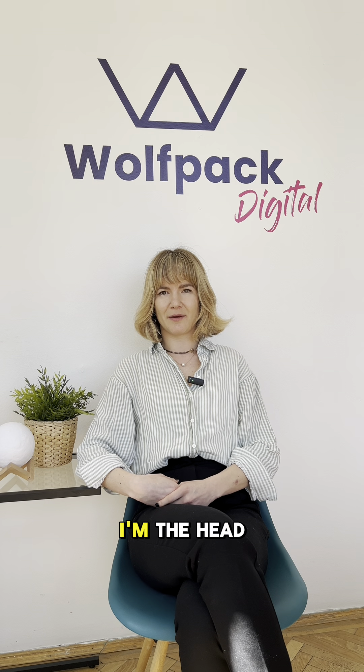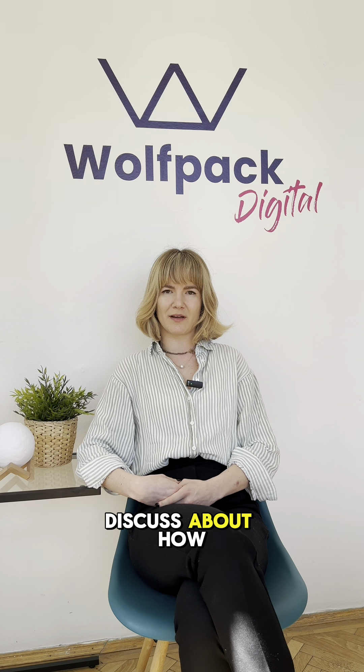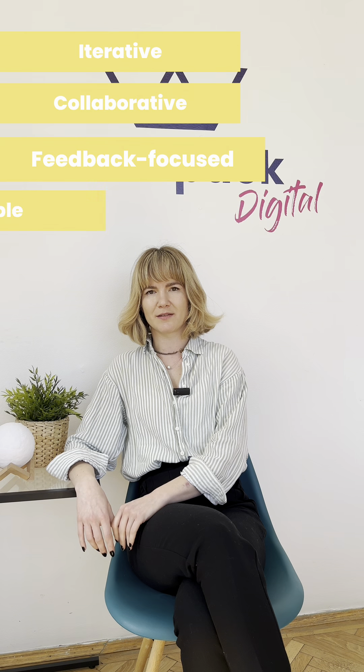Hi, my name is Juliana. I'm the head of Scrum Masters and today we are going to discuss about how Agile helps us developing projects from scratch. I would describe Agile as iterative, collaborative, feedback focused and flexible.